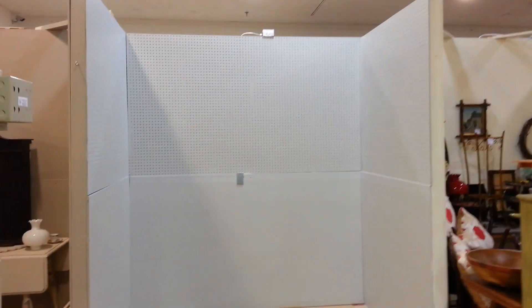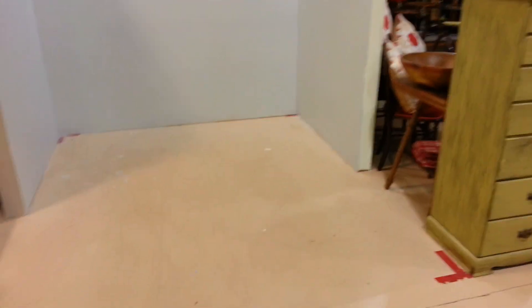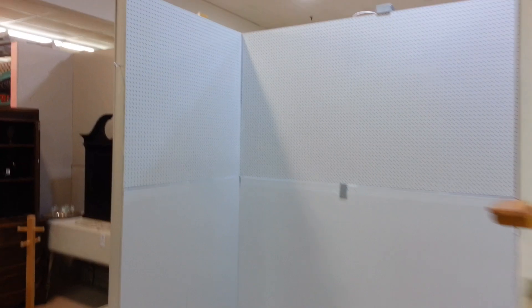Hello everyone! It's flipping crazy — I just got a booth in an antique mall. This is my booth, and I just wanted to show you guys what it looks like before I leave. I'll be back Saturday to start setting it up.